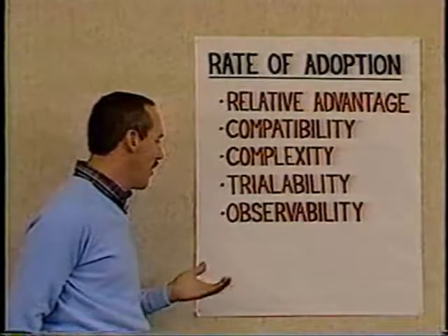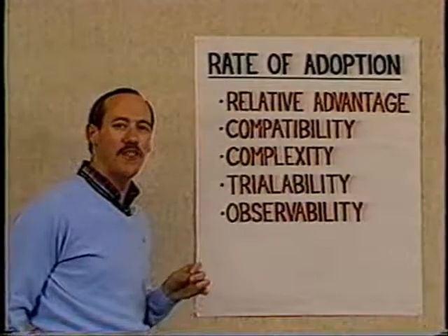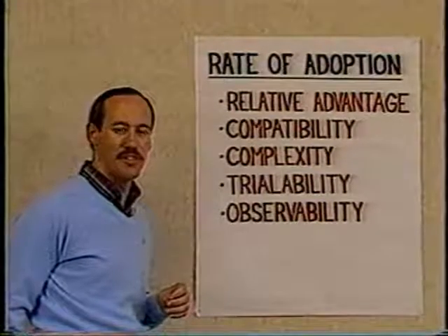There's another area affecting the rate of adoption, and this is the area of crisis versus preventative innovations. Research has shown that if the innovation deals with a crisis it is adopted much faster than if it deals with a preventative innovation. Essentially what we're talking about in Beyond War is such a preventative innovation. The problem with preventative innovations is people cannot see the immediacy of the concern and therefore they're much slower to adopt.